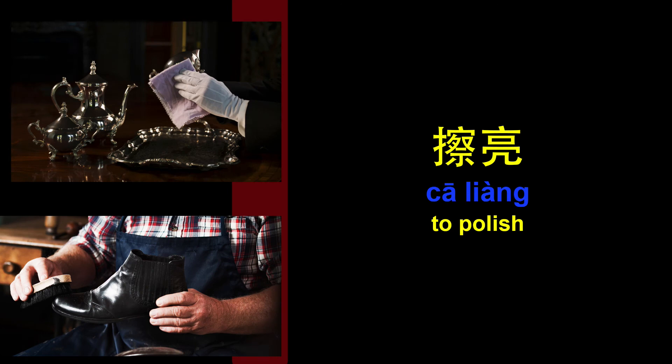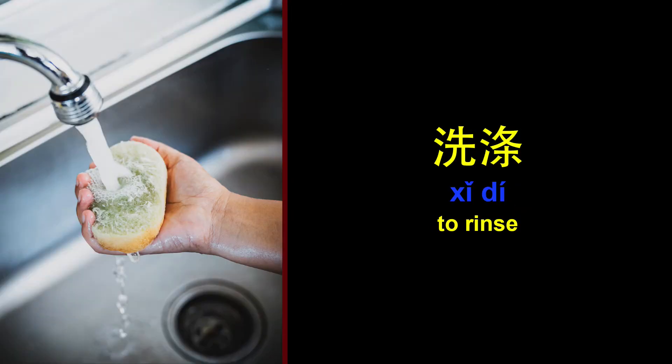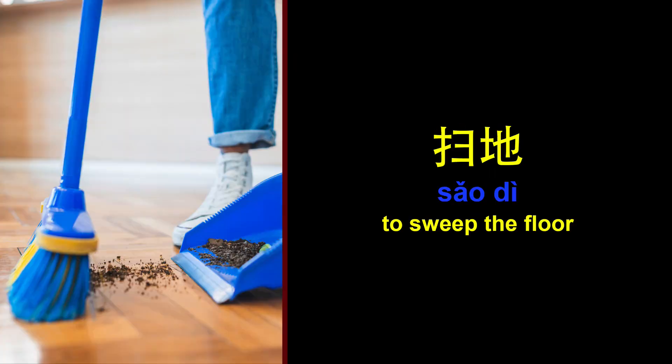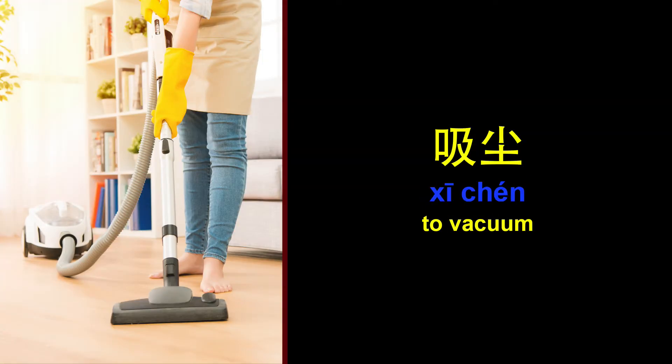To polish. 擦亮。 To rinse. 洗涤。 To sweep the floor. 扫地。 To tidy. 收拾。 To vacuum. 吸尘。